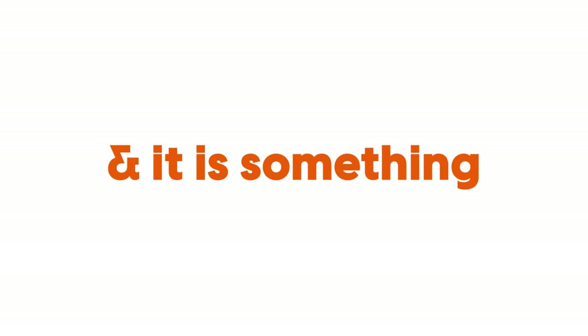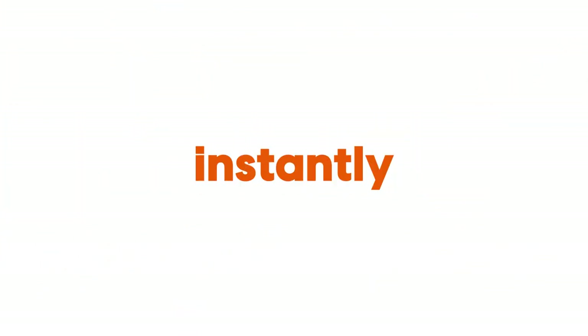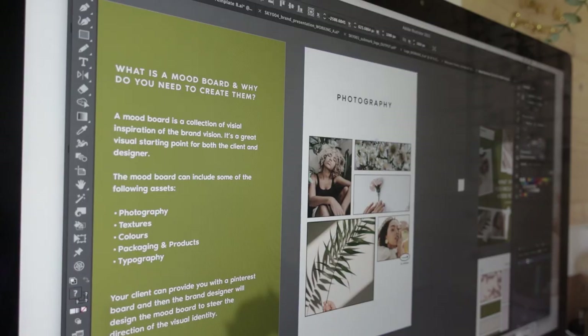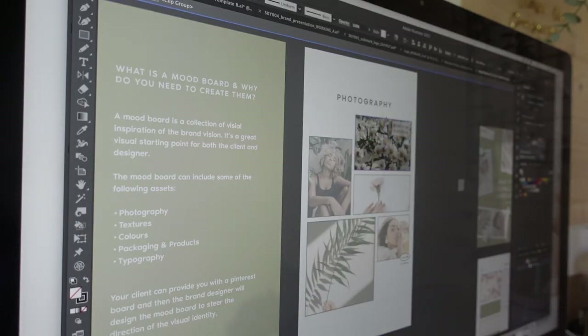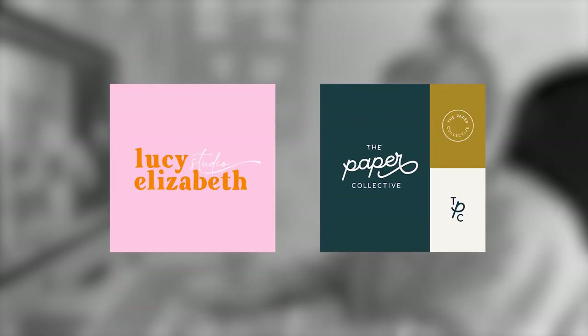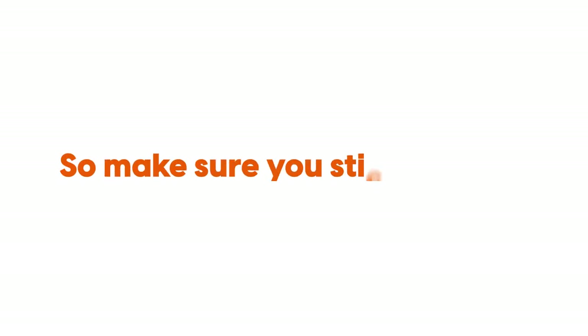So in light of this, I thought I would share one thing that has truly helped me in the past when feeling like this, and it is something that can be done instantly. And that is using new and different fonts, mixing up your current font library that you've been working from, branching out, experimenting, and really trying something new. I'll also be setting a challenge at the end of this, so make sure you stick around.